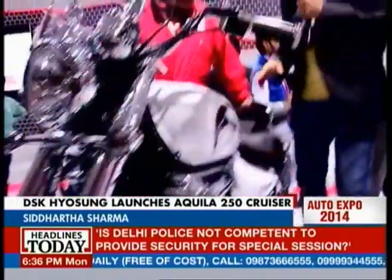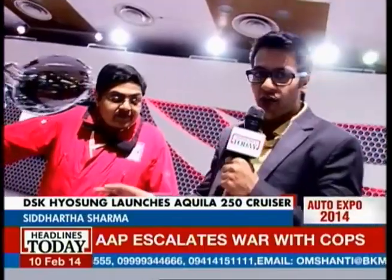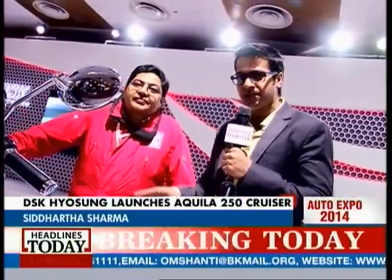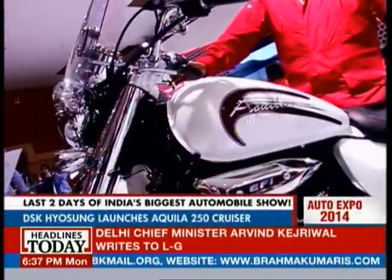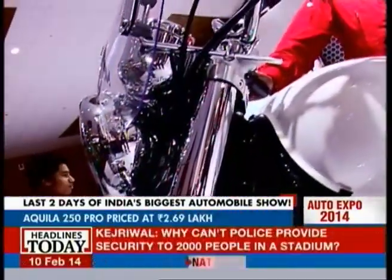When we talk about bikes in India, DSK Hyosung made waves last year, and at the Auto Expo 2014 they've come up with the new Hyosung Aquila. Rahul is here with us again — he's the bike expert from Auto Build — and he'll tell us what this new cruiser is all about.